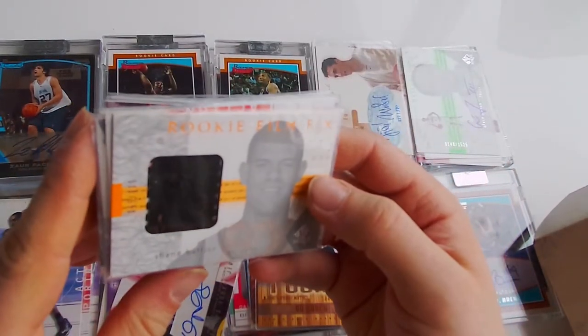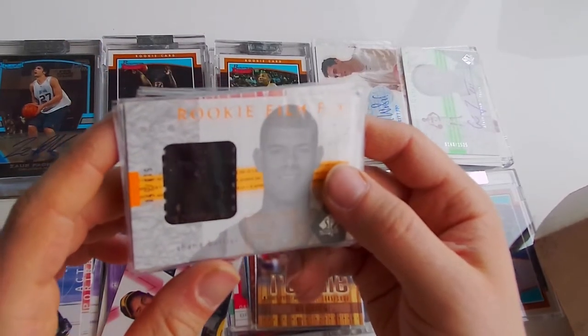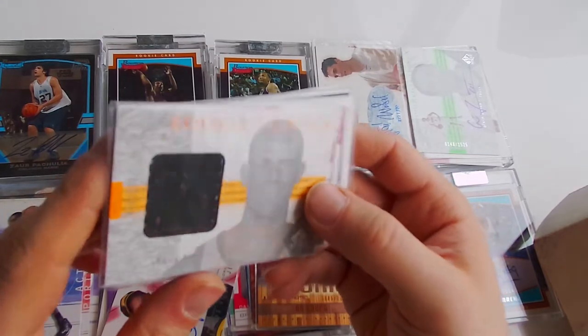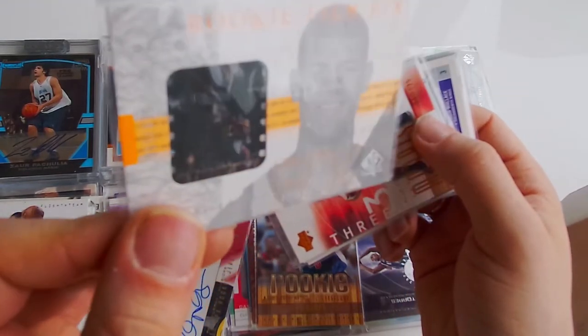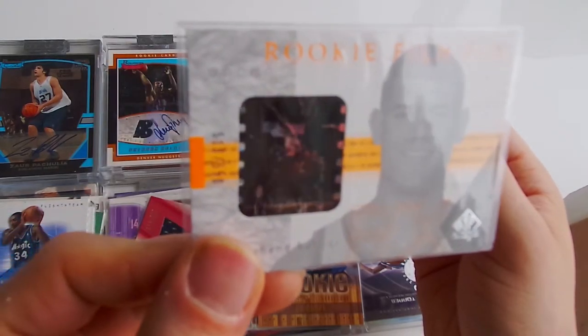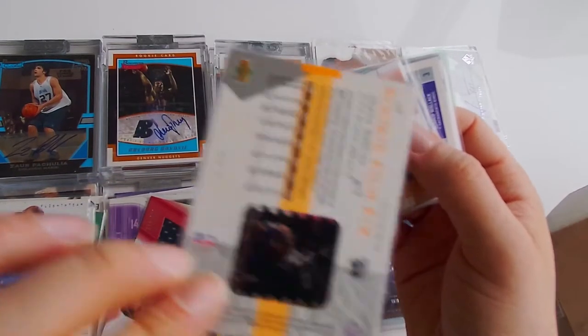Next one - whoa, what kind of card is this? Rookie Film FX, SP Authentics. Haven't seen this type of card - it's a picture inside there, you can see the player. That's kind of cool. And it's numbered 550. Haven't seen this before.